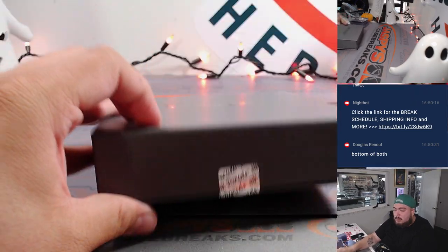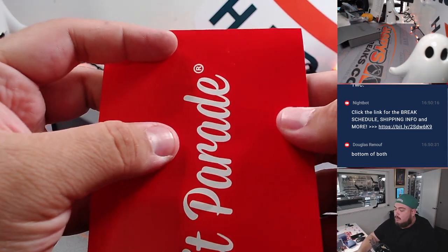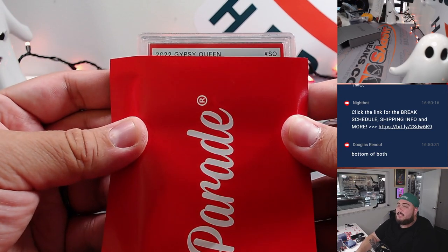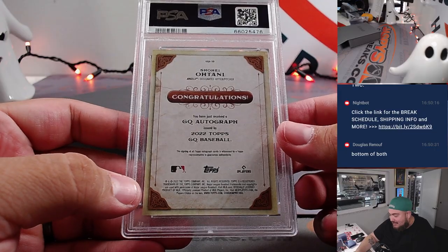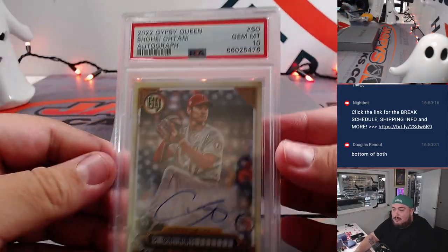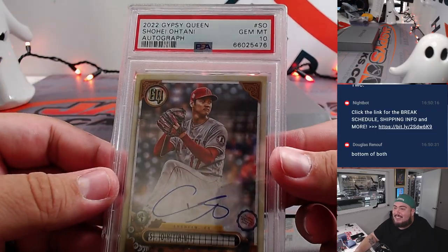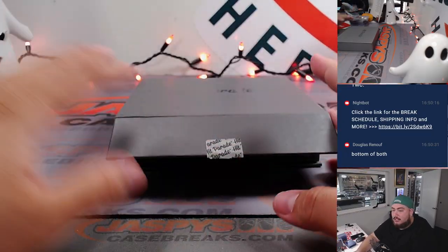All right, last one here. We got a graded card. It's a PSA 10. 2022 Gypsy Queen. Shohei Ohtani! We got one of the chasers — look at that! PSA 10 showtime. Angels going to Will. How about that! Not a bad hit right there. Remember, it is on-card edition, 2022, PSA 10, Shohei Ohtani. Just like that — there you go.